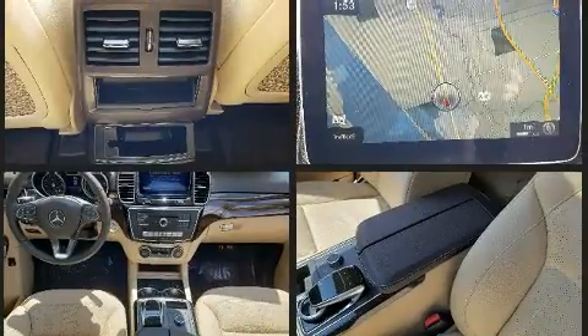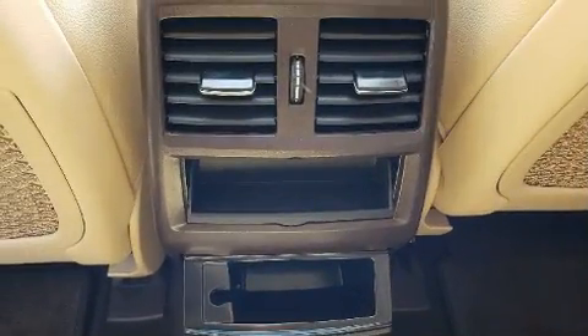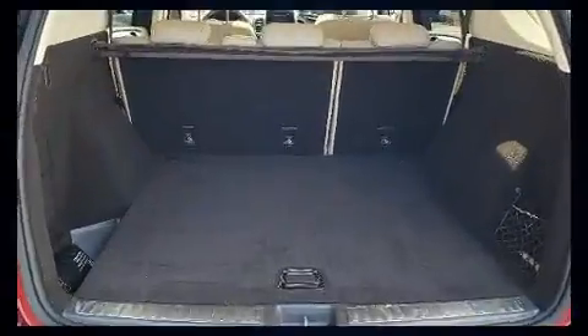Mercedes-Benz prioritized fit and finish as evidenced by speed-sensitive wipers, automatic dimming door mirrors, a power liftgate, skid plates, remote keyless entry, and air conditioning.